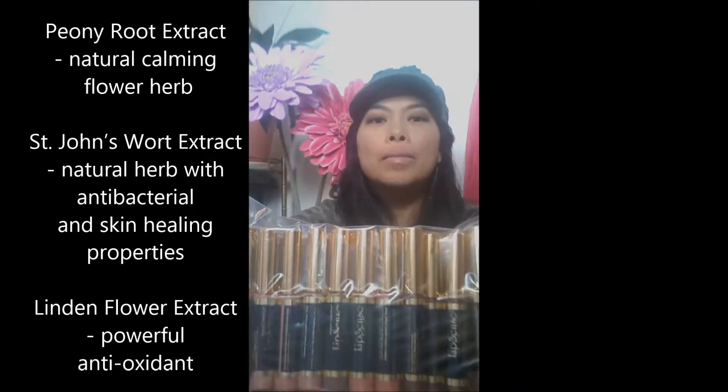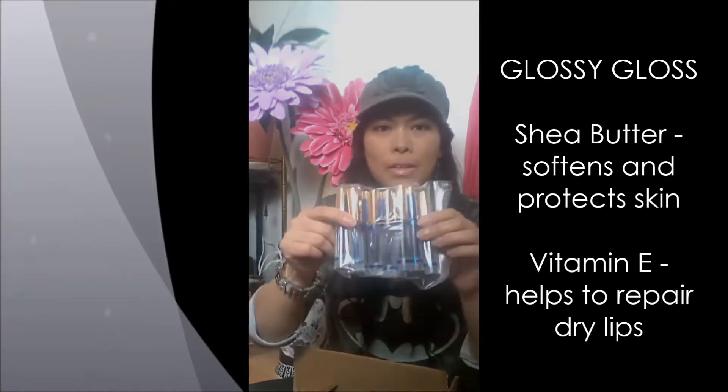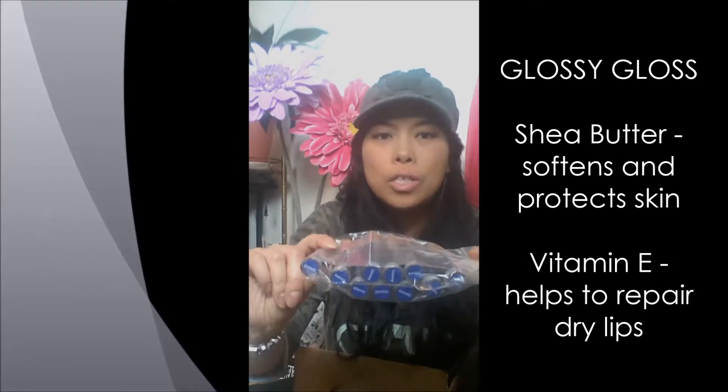So yeah, this is LipSense — I don't know if you guys have ever heard of it. The colors I got are: Mulled Wine, Bombshell, Nude, Mauve Ice — love it — Napa, and Sassy. And this is just the gloss that goes on top, it's called Glossy Gloss.